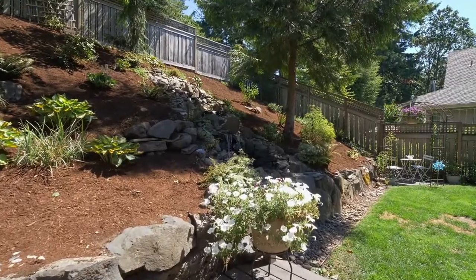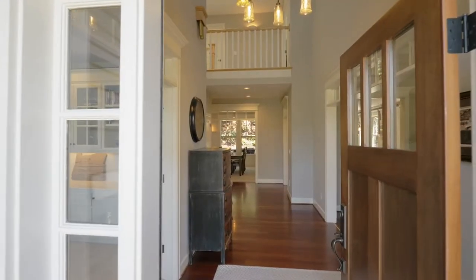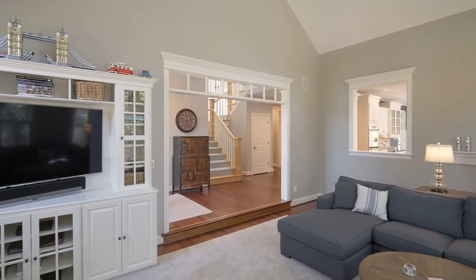Built for entertaining inside and out, this home of nearly 3,500 square feet has it all. Head inside and discover an open and light interior with soaring ceilings, newer quality built-ins and beautiful craftsmanship throughout.